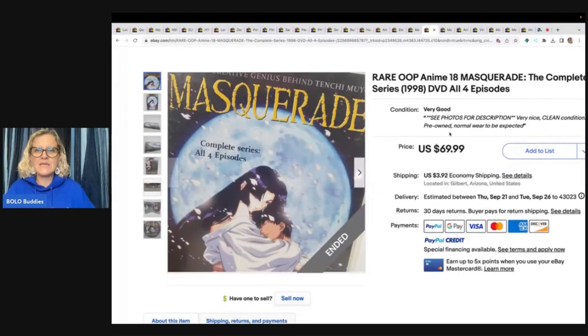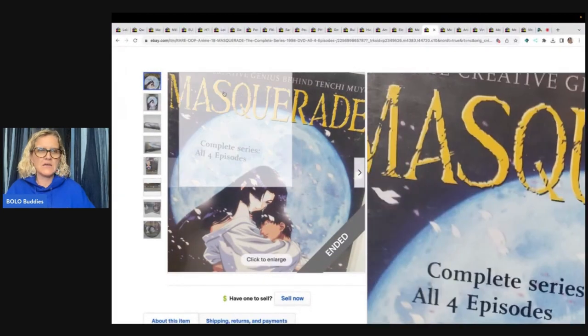Rare OOP Anime Masquerade — complete series, all four episodes on DVD. Also from the storage unit, so pennies into it. Sold for full asking price of $69.99 in less than 72 hours.